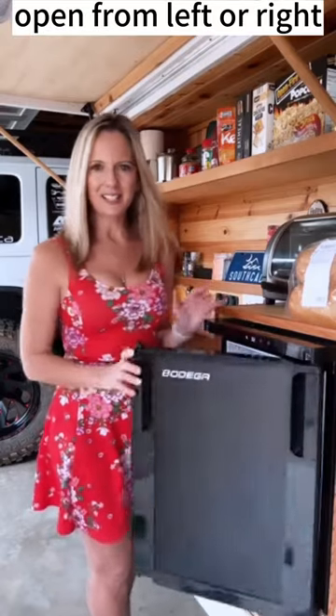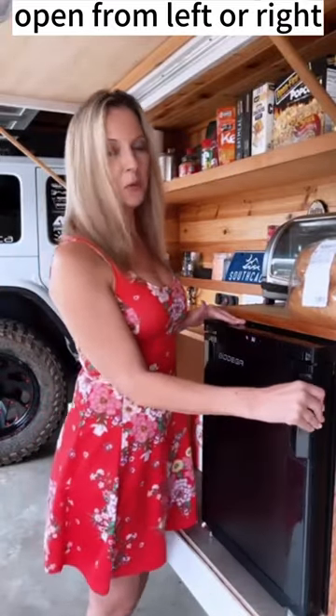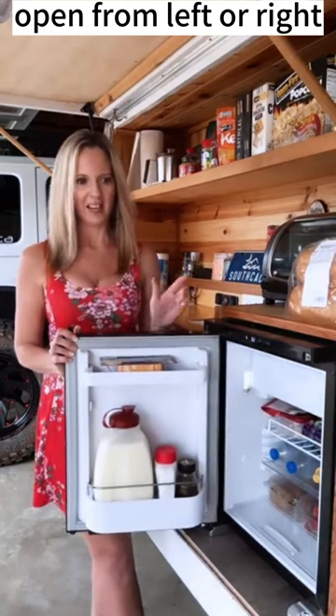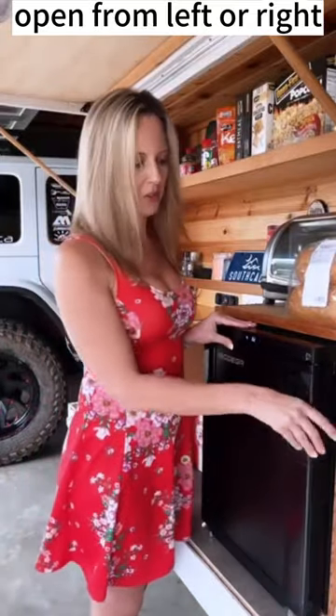You don't want to miss — not only does it open from this direction, it also opens from the opposite direction, which is really important if you have an RV or a space that has a cabinet or something in the way that limits how you open the refrigerator.